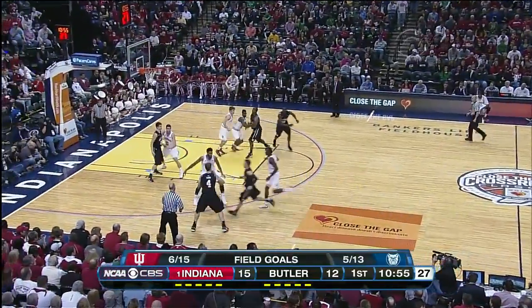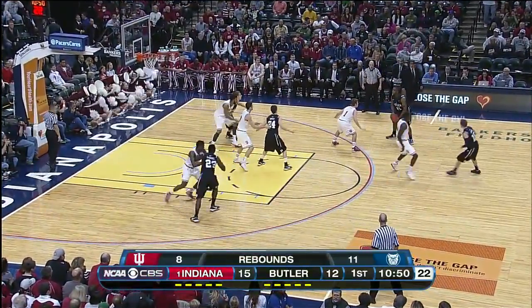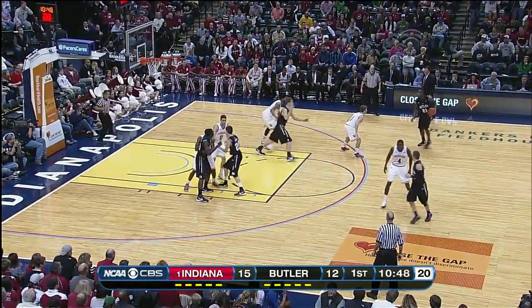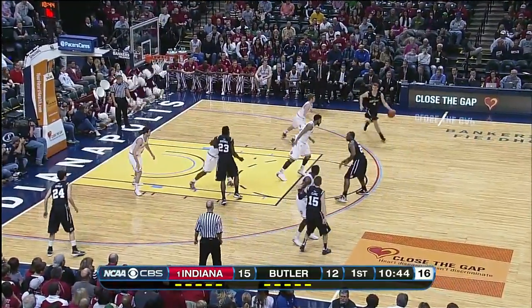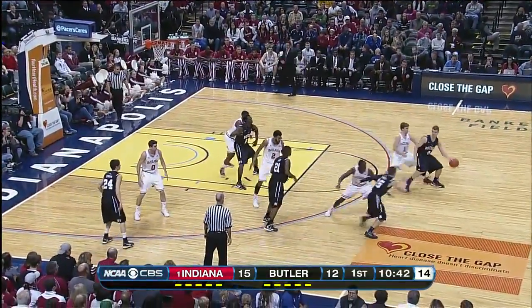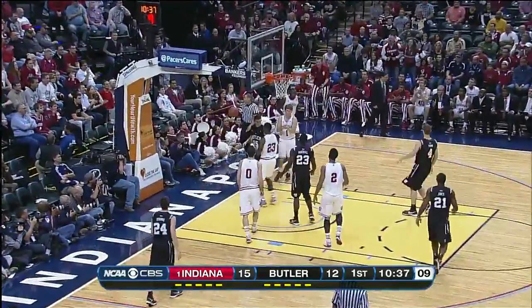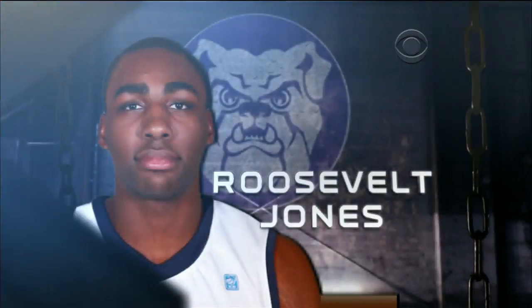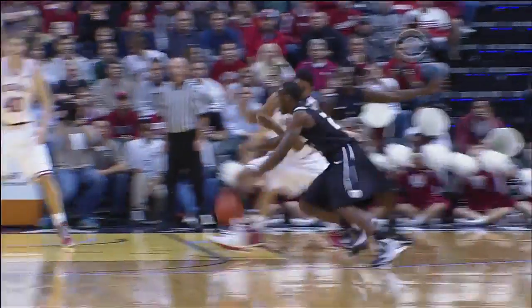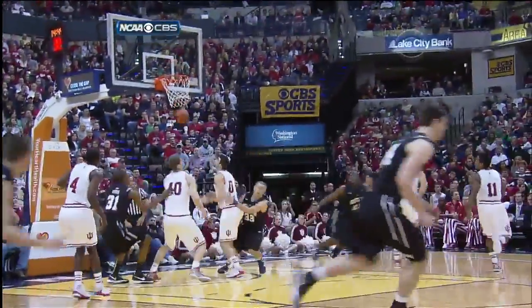Butler has to really minimize those scoring opportunities for Indiana to be able to pull the upset. Butler down three here. Eric Fromm staying on the floor; Floyd Jones passed Fromm out of a shot. Clark blocked by Oladipo from the back — every time he's touched it, he's been double-teamed. Roosevelt Jones stuffing the stat sheet already: scored four, rebounded five, and assisted on three.